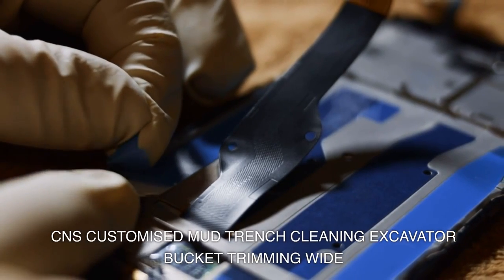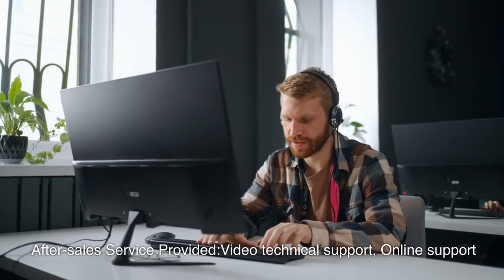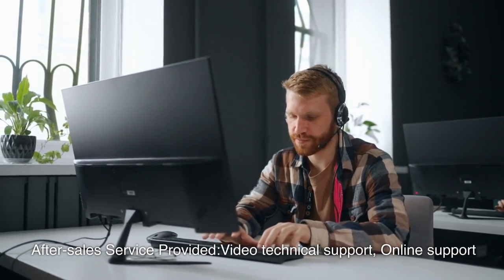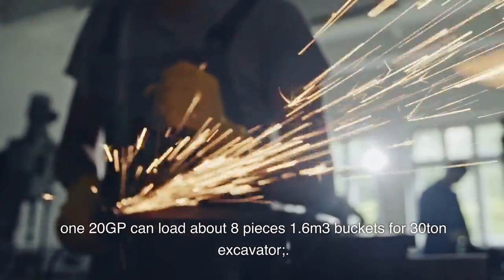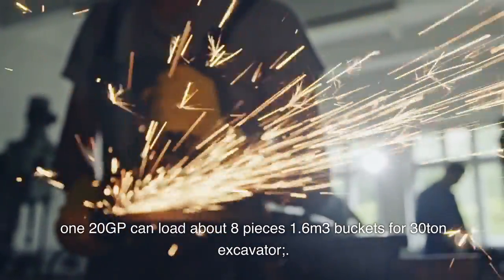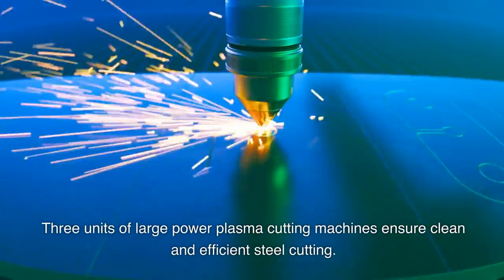CNS customized mud trench cleaning excavator bucket trimming — wide after-sales service provided, including video technical support and online support. Can load about 8 pieces of 1.6 cubic meter buckets for 30-ton excavators. Three units of large power plasma cutting machines ensure clean and efficient steel cutting.